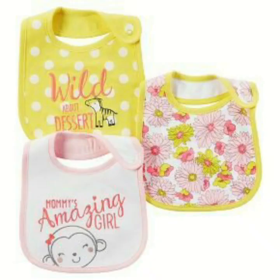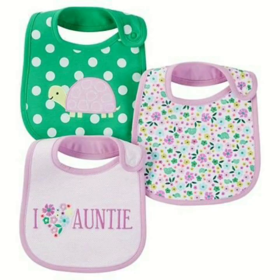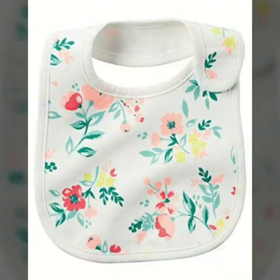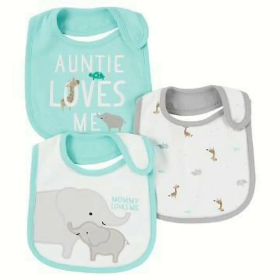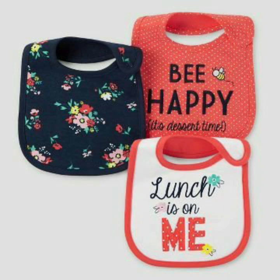Today we will be looking at very beautiful and stylish new designs for cute baby girls. The warm design is very beautiful and stylish. They look pretty.